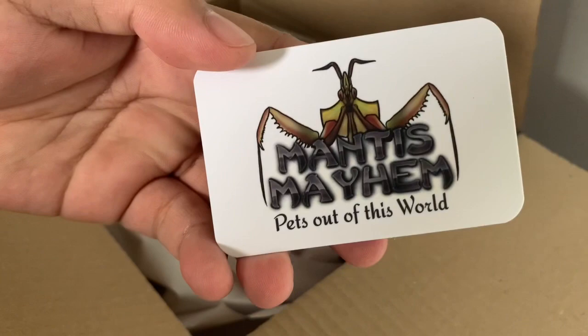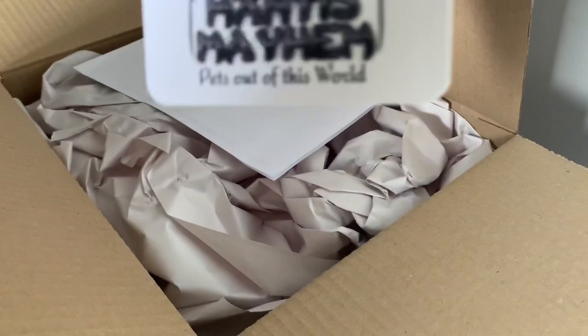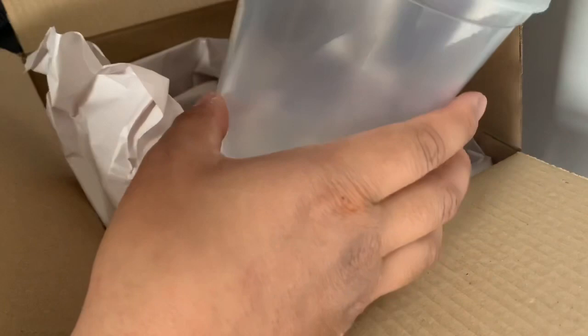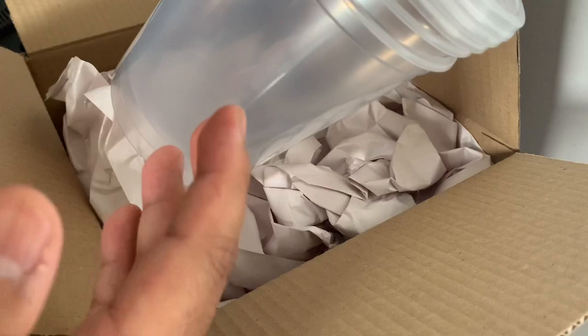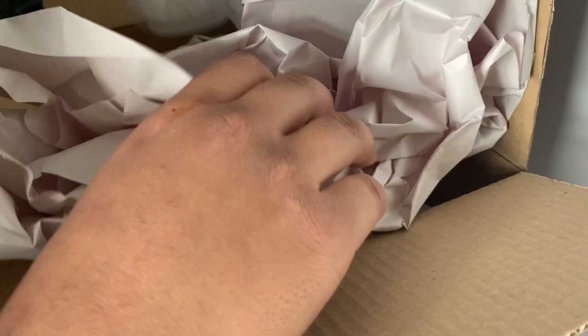Starting off with, here is their business card — Mantis Mayhem. Check them out on their website; their Facebook and website are on the business card. I'll keep that. Here are just the receipts — I'll put those to the side. Now let's get into what's inside. I got some enclosures — these are 32 ounce cups with mesh lids so the nymphs can molt properly. These are nice and big; depending on the species, they may stay in here for a long time. I got three of them at £1.20 each.